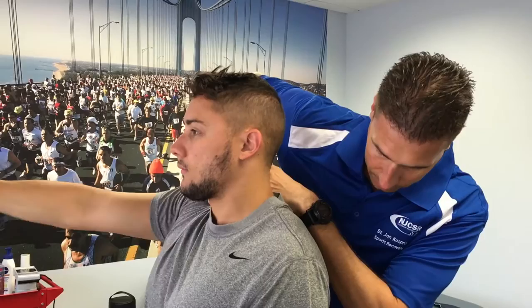My name is Jan Kasperwitz. I'm a chiropractic physician and a sports recovery specialist, and I'm 43 years old. New Jersey Chiropractic and Sports Recovery is a facility where we treat everyday patients, but the majority of our patients are athletes.